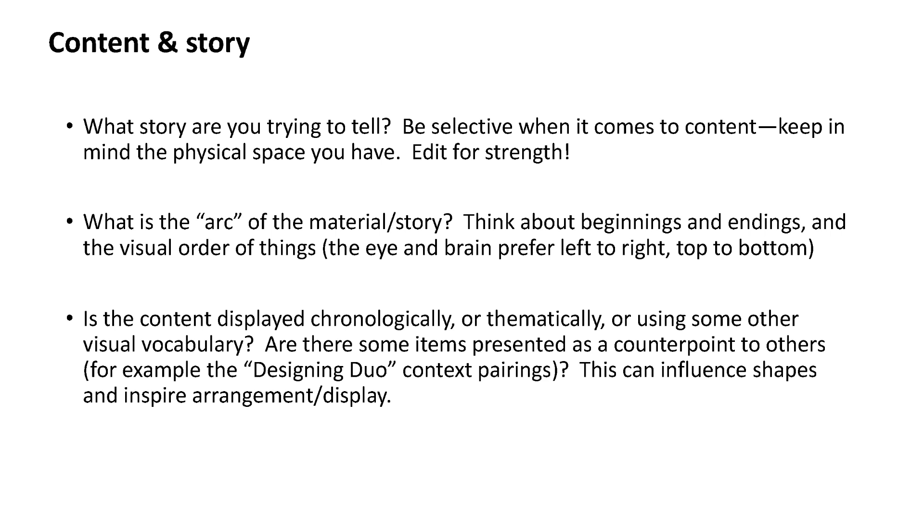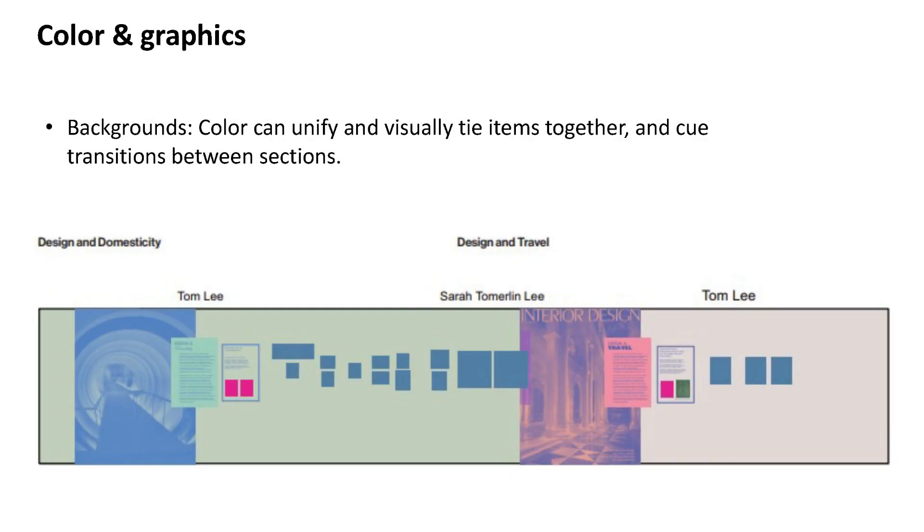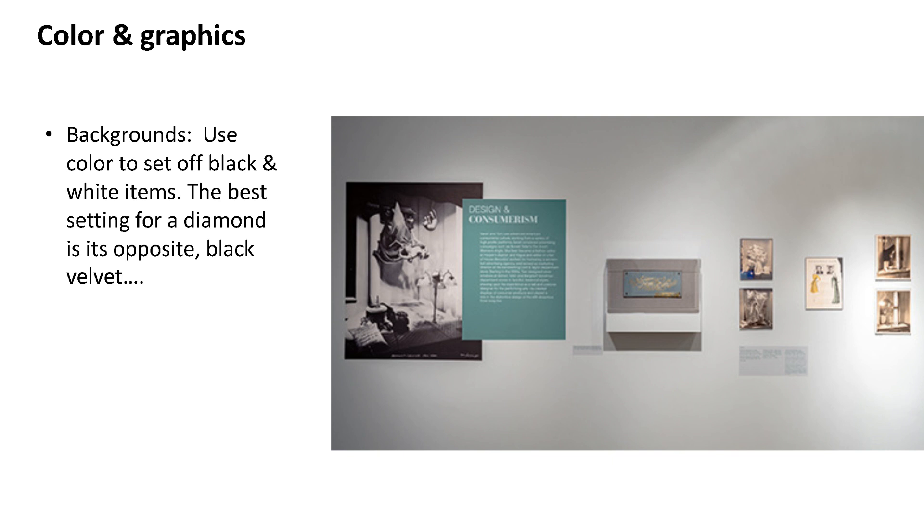There's a lot to say about color and backgrounds. Color can unify things and visually tie items together by placing multiple items on the same color background. It can also cue transitions between sections of your display — the way color was used for different sections of 'Designing Duo' helped signal the end of one section and the start of the next. Color can also set off black and white items really beautifully; since a lot of the items in this show were black and white photographs or documents, the color backgrounds really made them pop.